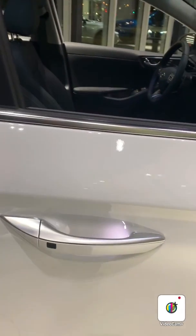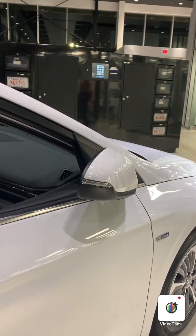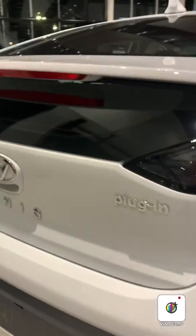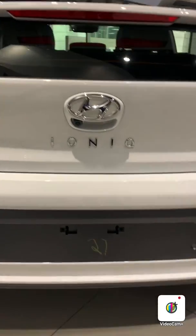This vehicle has proximity keyless entry, and if you look at the side mirrors here, you can lock and unlock the vehicle and fold the side mirrors. Going here to the back, you can see the plug-in badging, a backup camera, and parking sensors as well.